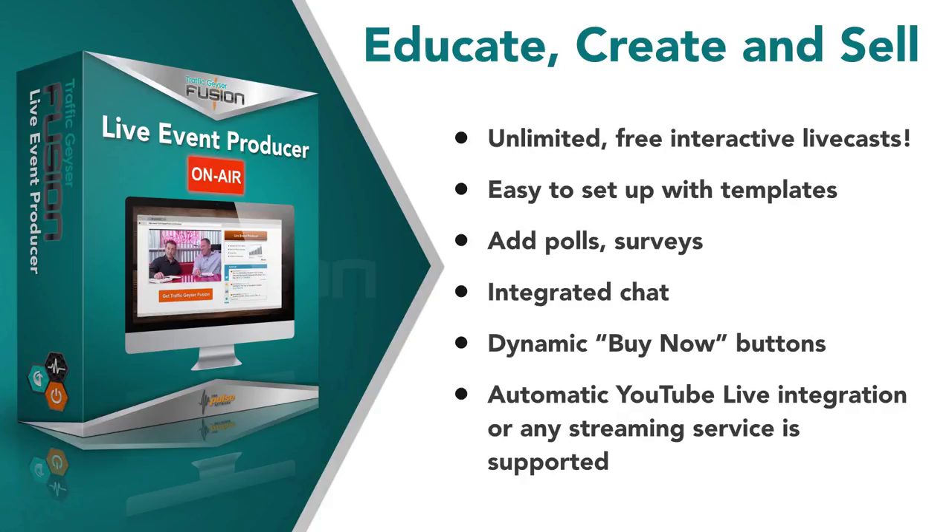Today, more and more businesses are leveraging the power of live online broadcasts to get their message out to their community and to the world in general. Broadcasting has always been thought of as a luxury for companies that can afford the producers, editors, studio locations, and the hundreds of thousands of dollars in video, audio, and lighting equipment. But time and technology have changed. The TP&I Engage Live Event Producer, offered exclusively to Fusion members, empowers you to broadcast like the pros with an all-in-one live casting tool that bundles video streaming, presentation slides, polls and surveys, integrated chat, call-to-action buttons, and automatic YouTube Live integration or any streaming service.